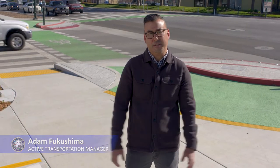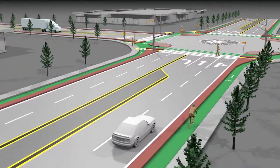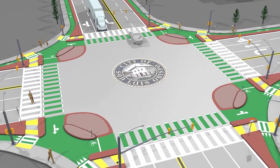We have a new type of intersection here at the corner of Madonna and De Woodo Drive, and it's called a protected intersection. So what is a protected intersection? Well, it's very similar to a traditional intersection except that it provides more separation and visibility between different modes of travel.